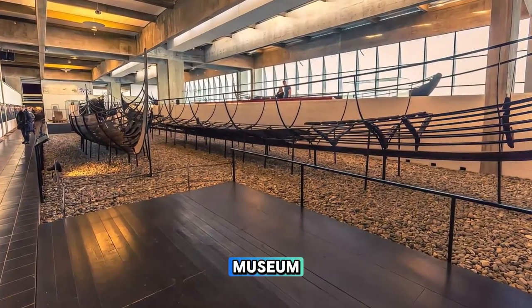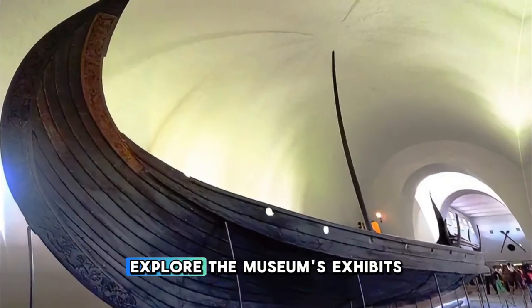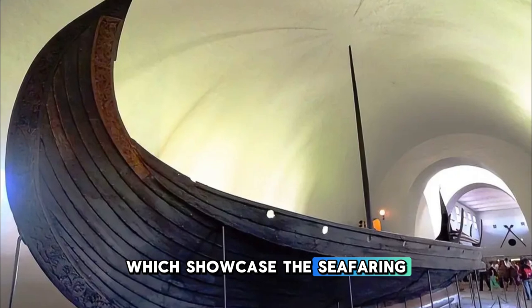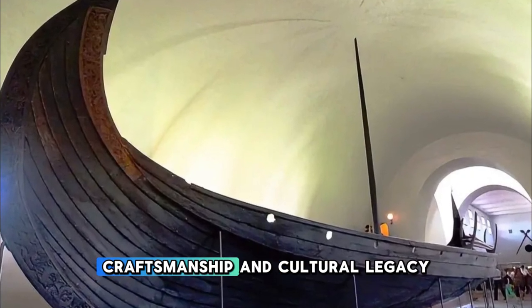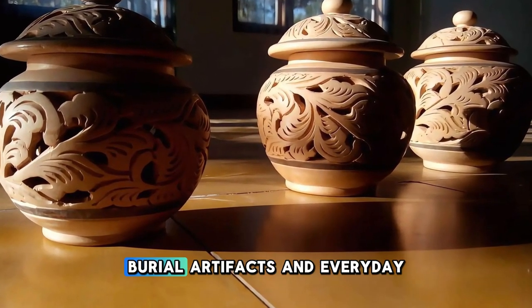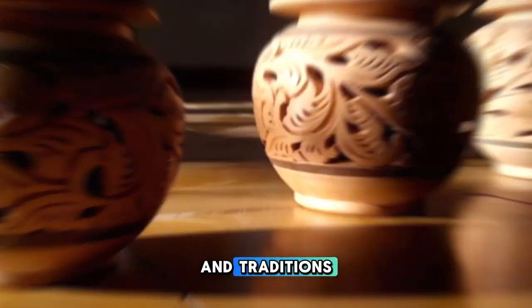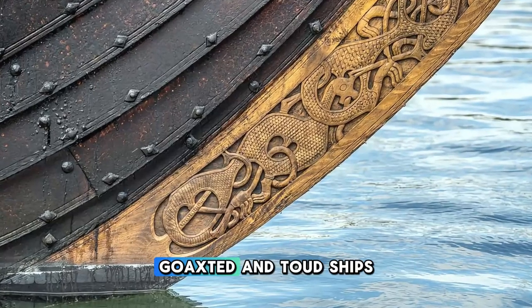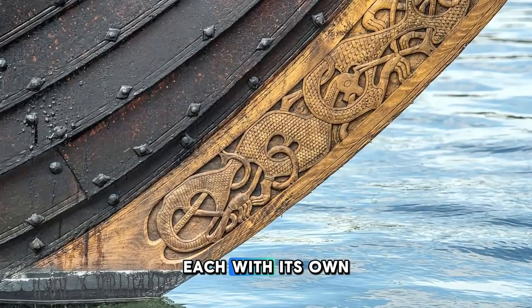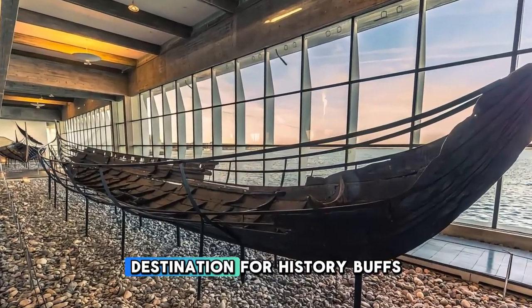Journey back in time at Oslo's Viking Ship Museum, home to some of the world's best-preserved Viking longships and artifacts. Explore the museum's exhibits, which showcase the seafaring prowess, craftsmanship, and cultural legacy of the Norse Vikings. Admire the intricately carved wooden vessels, burial artifacts, and everyday objects that offer insights into Viking society and traditions. Highlights include the Oseberg, Gokstad, and Tune ships, each with its own fascinating history and significance. The Viking Ship Museum is a window into Norway's Viking past and a must-visit destination for history buffs.